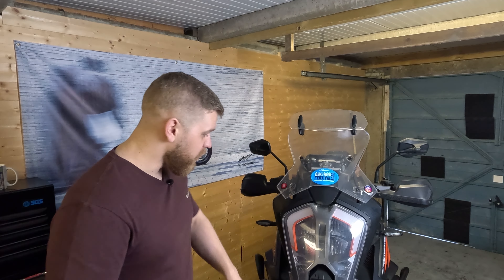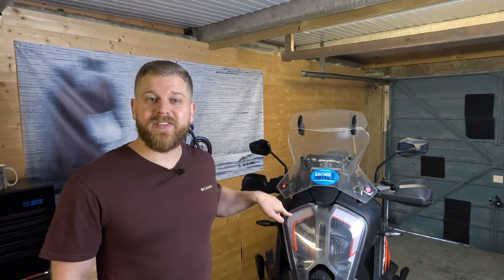Good evening everyone, hope you're well. I don't know why I did that clap, that's a bit annoying isn't it, but never mind. Today we have a completely unplanned video. No money has been spent on this video at all because one of you lot is a fucking legend mate.